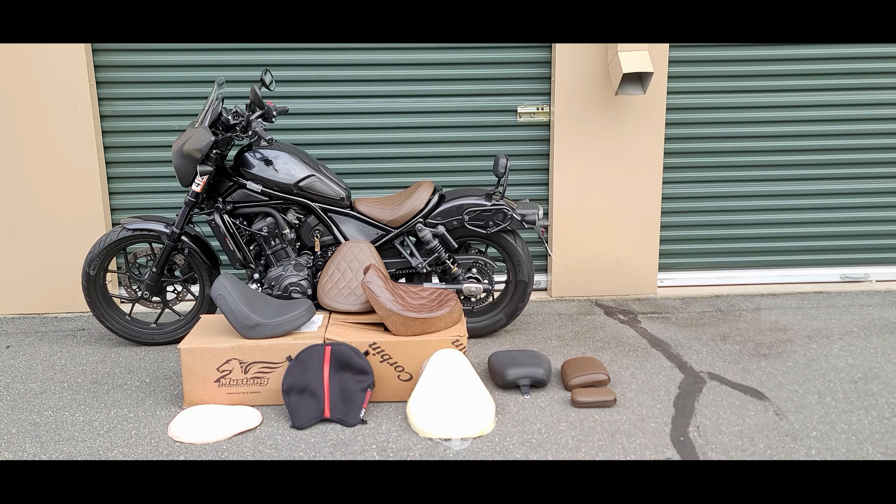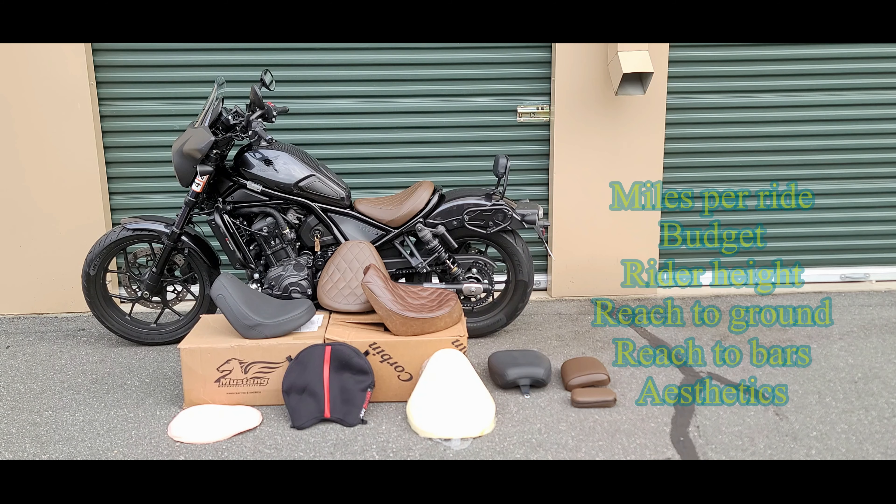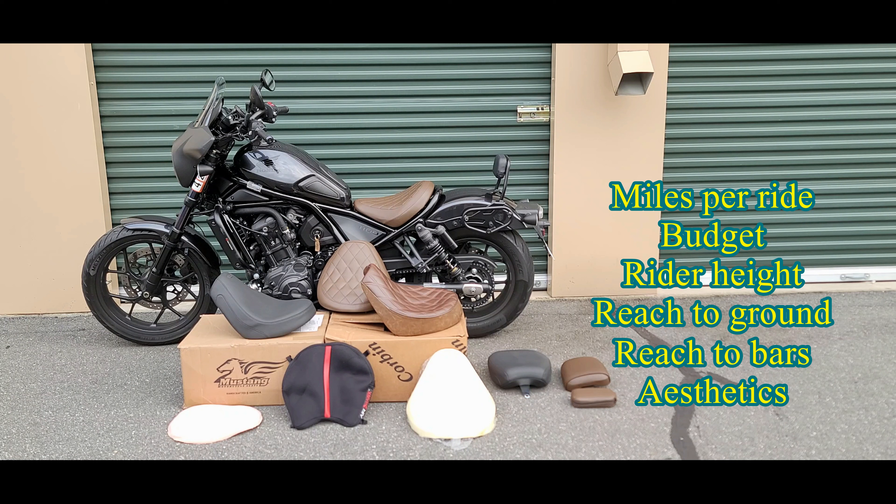When choosing a seat, you have to keep a few things in mind. These are the considerations I had in mind and you should take them into account when making your decision. What is the bike intended for? Is it going to be used for short rides or is it going to be touring? You also have to take into account the cost as well as your height — are you willing to compromise the reach to the ground as well as reach to the bars? And also the aesthetics, which is something that is also important to me.